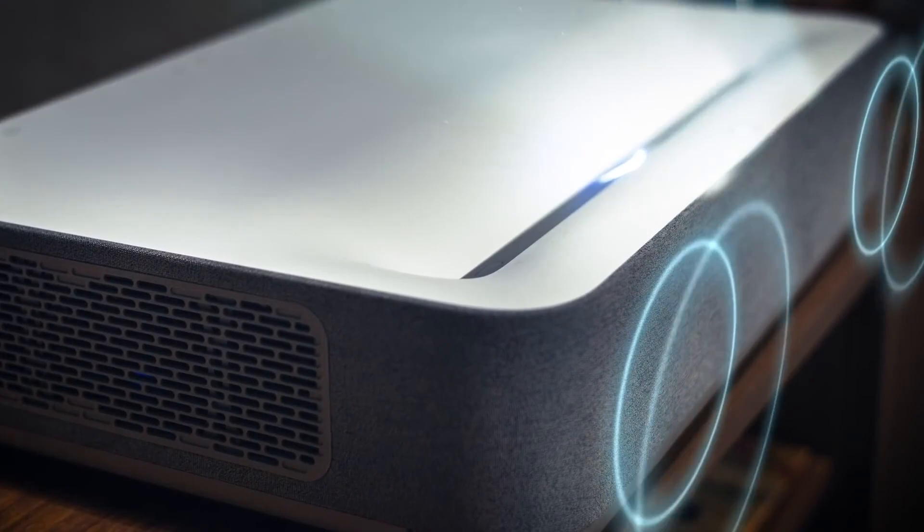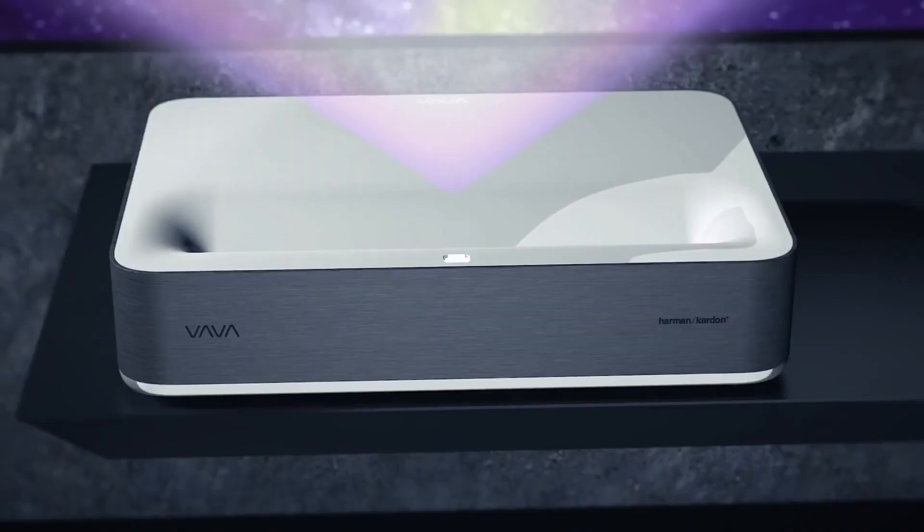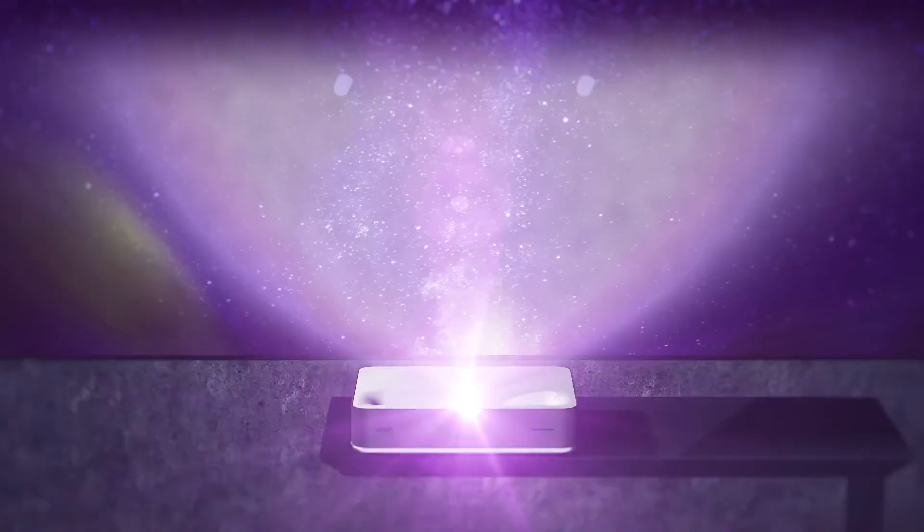It was designed from the ground up to be a laser projection replacement for your home TV, which is why we also call it a Laser TV — well, that and because it sounds cool. Vava's 4K ultra short throw Laser TV: like a genie in a lamp, but instead it's a TV in a box.